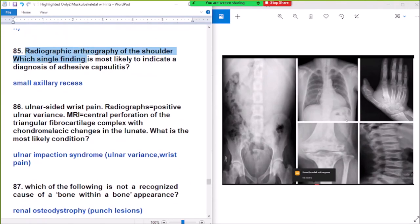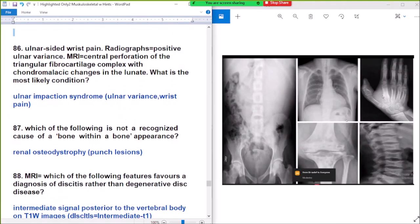Question 85: radiograph of a shoulder — which single finding is most likely to indicate a diagnosis of psoriatic arthritis? Answer: small erosions at the joint recess. Small erosions — this is psoriatic arthritis.